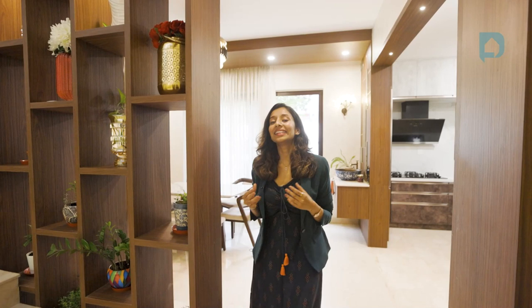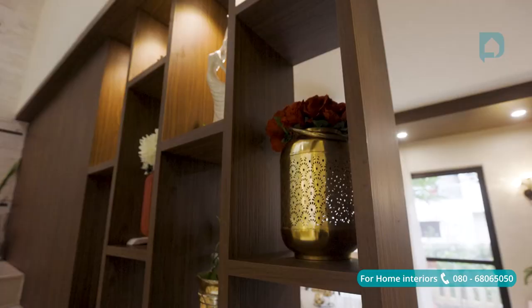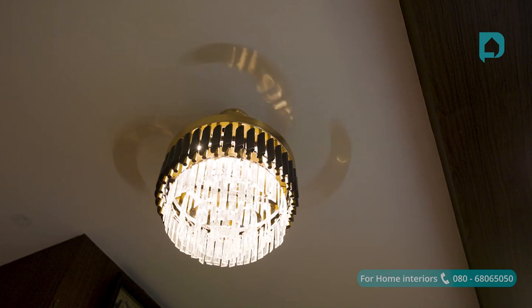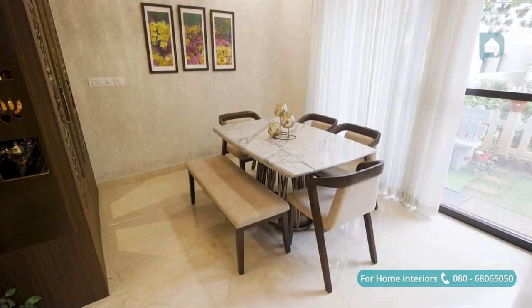For the third and last zone of this floor, we have the dining, puja, and kitchen. To separate these areas, we removed the existing railing and added a large display-cum-partition. Since Shilpa and Balaji love to travel, they've adorned this unit with their travel souvenirs. In the dining area, there's a gorgeous fan-cum-chandelier on top, along with a marble top dining table with a rose gold base.